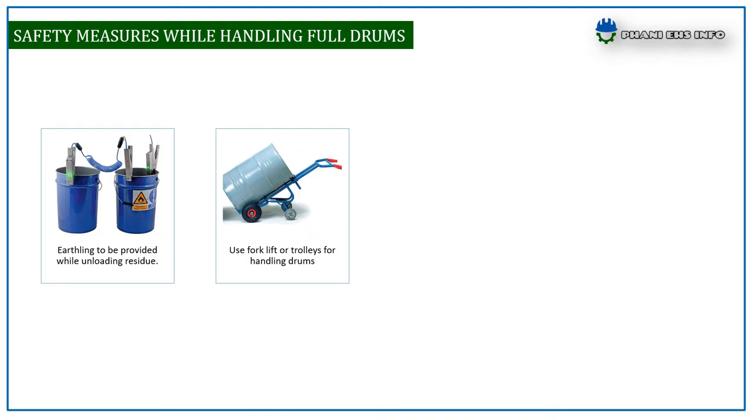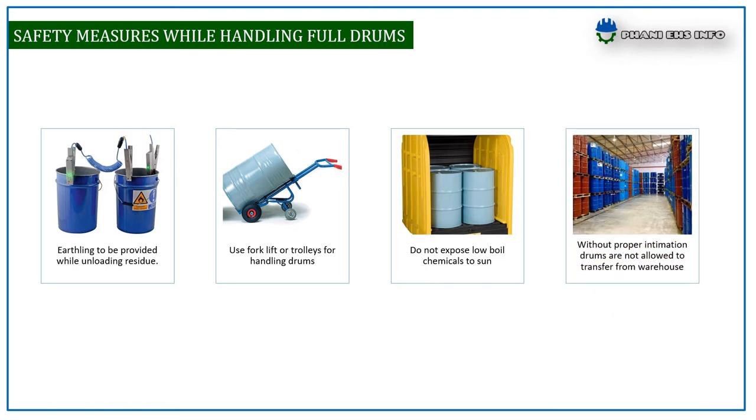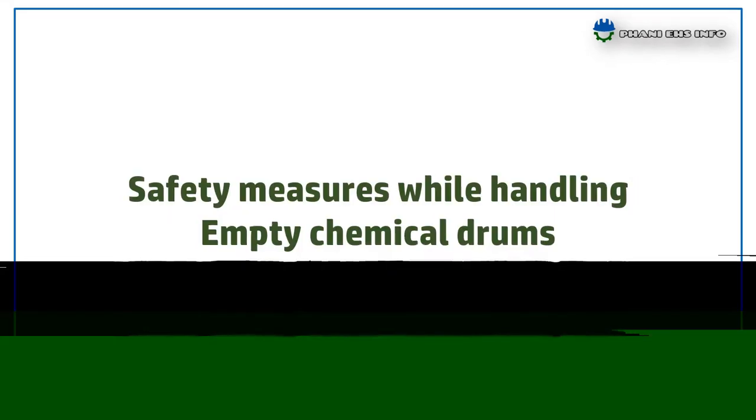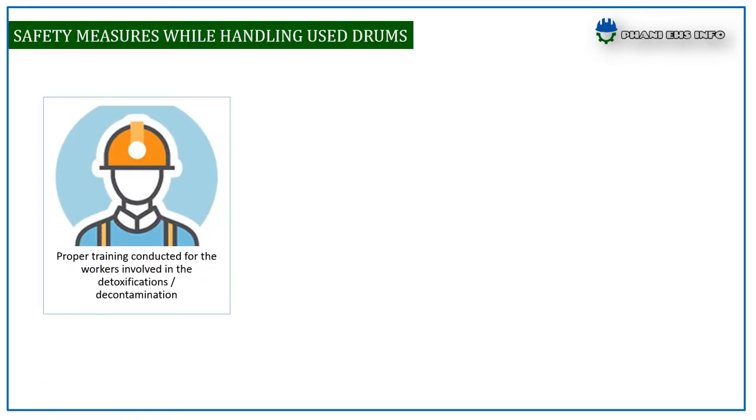A sling is to be provided when unloading residues from drums. Use a forklift or trolley for handling drums. Do not expose low boiling point chemicals to sun without proper notification. Drums are not allowed to be transferred from the warehouse without authorization.